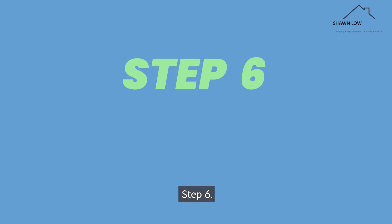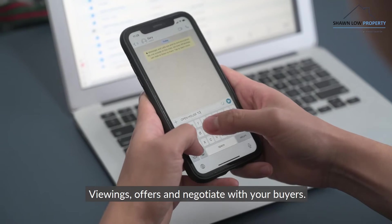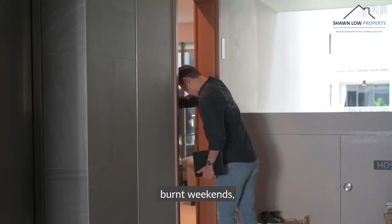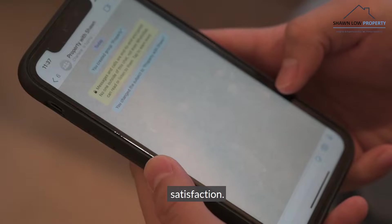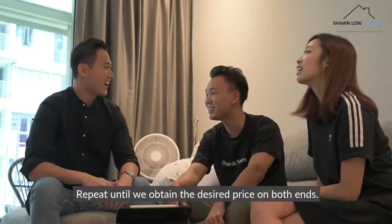Step 6: Viewings and negotiations — times 2. Viewings, offers and negotiate with your buyers. Viewings, offers and negotiate with the sellers. Hard work, burnt weekends, adrenaline, stress, negotiation skills, paperwork skills, disappointment, satisfaction. Repeat until we obtain the desired price on both ends. And the results speak for themselves.